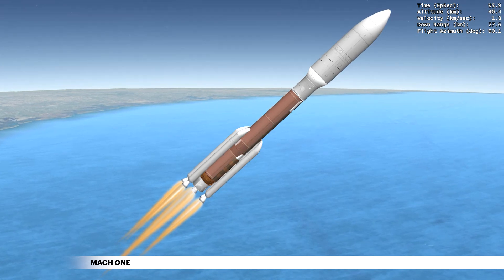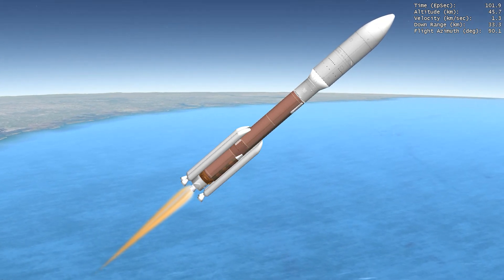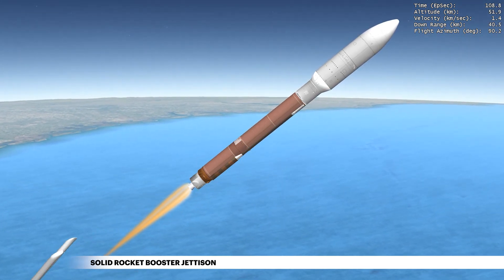Within the first minute of flight, Atlas V reaches Mach 1, the speed of sound. Within the next two minutes of first-stage flight, the Atlas V rocket will quadruple its velocity following jettison of the five GEM-63 solid rocket boosters.